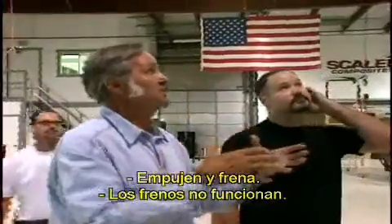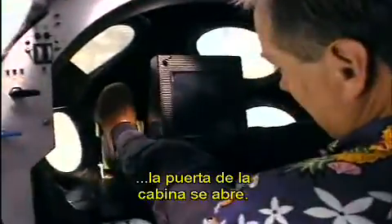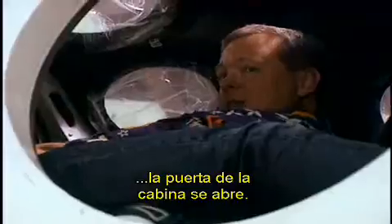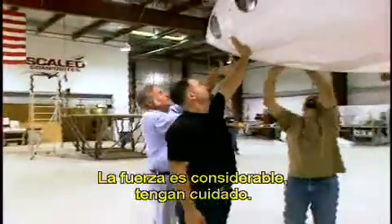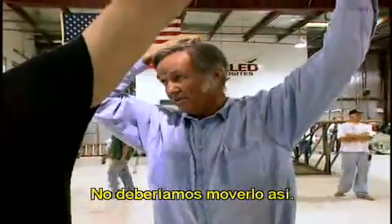No brakes. Pushing as hard as possible, the brakes don't work. In fact, when pushing hard on the brake pedals, it opens the cabin door. A foam block is suggested to put between the teeth — there's no way they should operate this way.